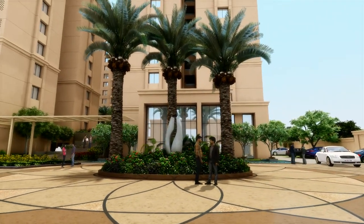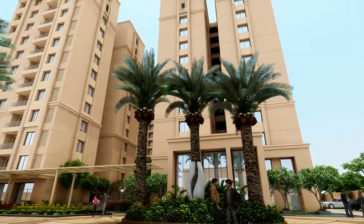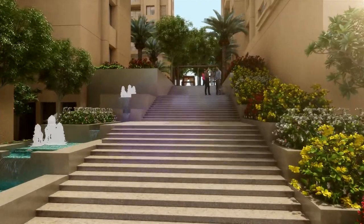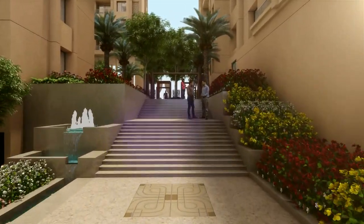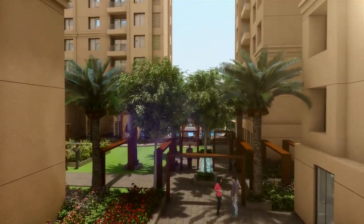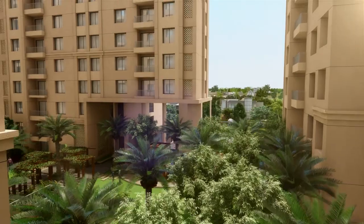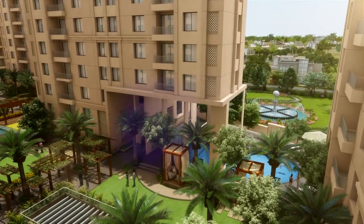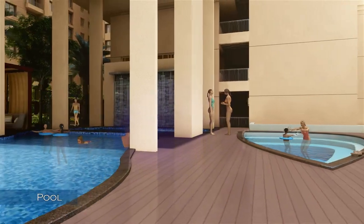The complex is based on a green building concept with IGBC Green Home certification. Explicit landscape soothes your senses with a host of open spaces around you. Take a dip in the cool waters.